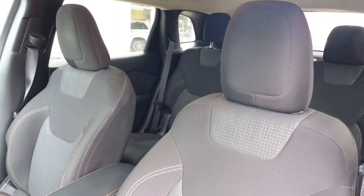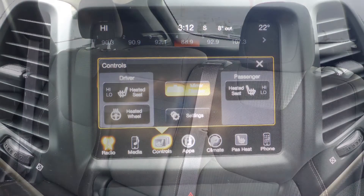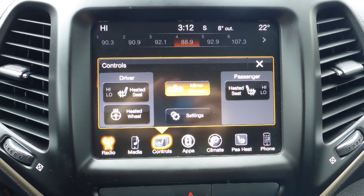Also Sarah, the interior features no gloss seating with premium stitching and rear folding seats. As well, the front seats and steering wheel are heated.